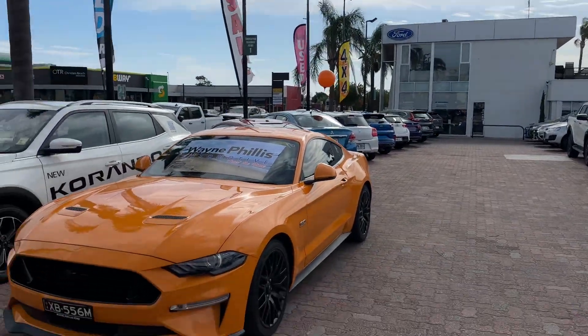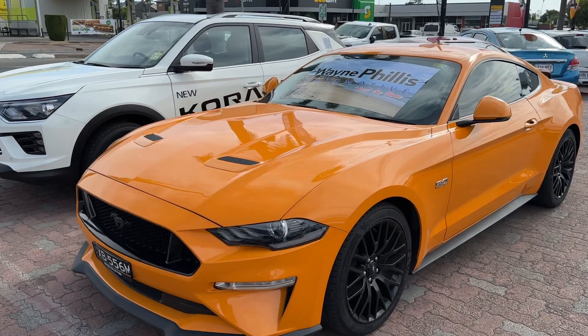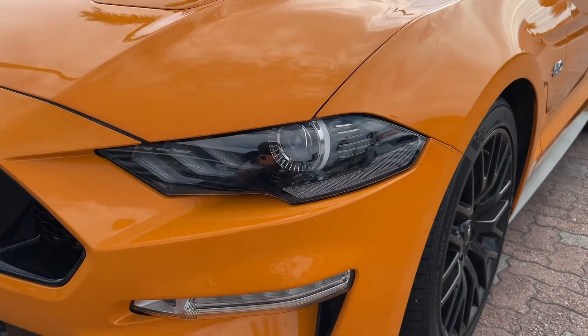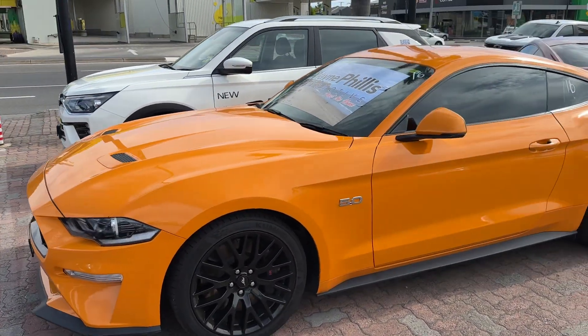I'm Nav Preet from Wayne Phyllis Ford here in Christie's Beach. I apologise for the wind noise, but thought I'd shoot a quick video of the Mustang for you. I know you can't get here right away, not until Monday next week, so I thought I'd send out a video so you get a better idea of the condition and the quality of our lovely Mustang.